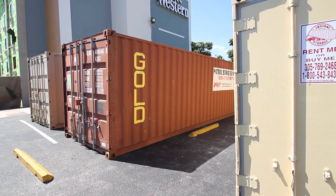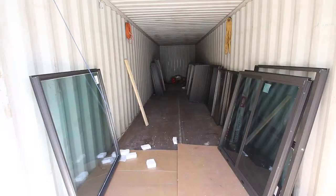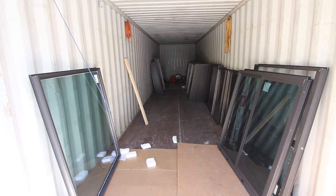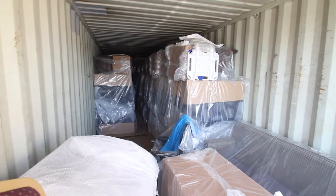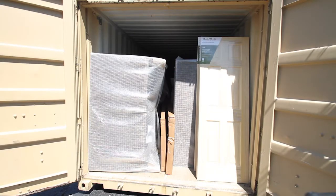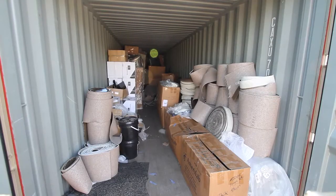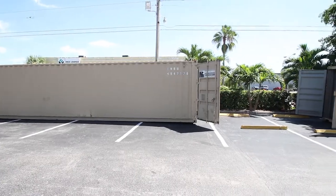We are now looking at all of the FF&E items in these several containers on site, ready to be installed as the contractors need them. As you are aware, these are all Best Western supplied items, approved by the Best Western design team and, more importantly, fully paid for by the property management. This action was taken to make sure that there will be no delays when these items are needed by the crew.